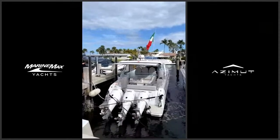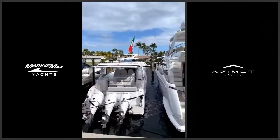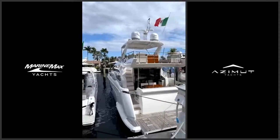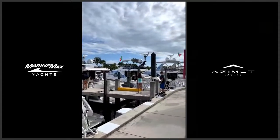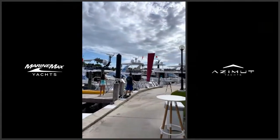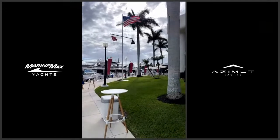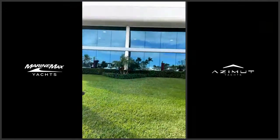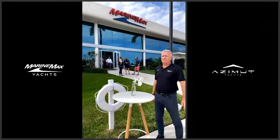When you start looking at the boats that we have here, we'll go from 40 to 50. There's an S6 there, there's a 66 fly. You're going to get a chance to see the depth and the breadth of the Azimut Benetti product offering. You can spend a month traveling the world and try to get all these boats in one spot, but you have it here at the Yacht Center.